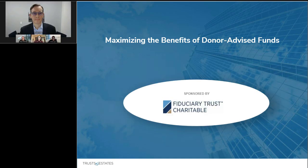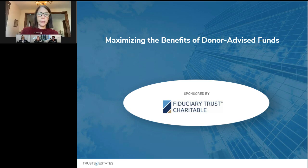Hello, and thank you all for joining today. I'm Susan Lipp, Editor-in-Chief of Trust and Estates, and I'll be your moderator.